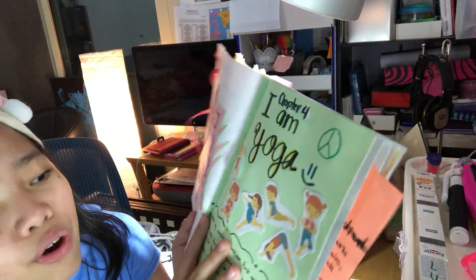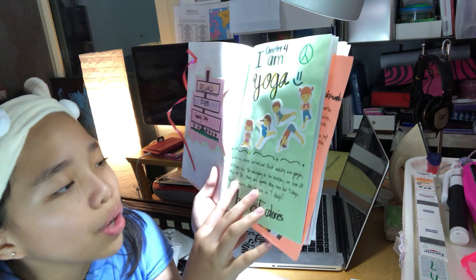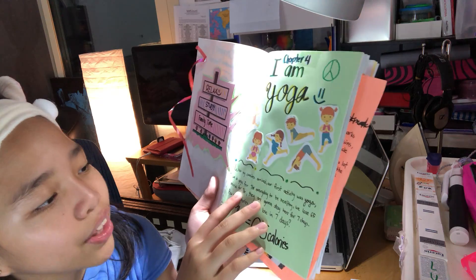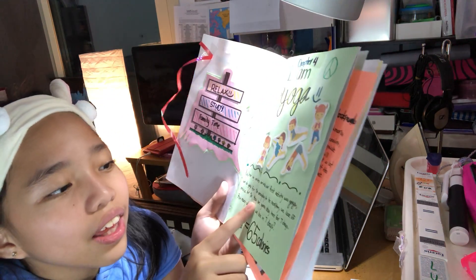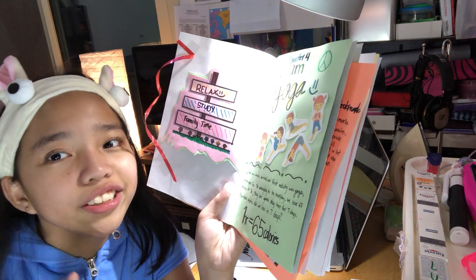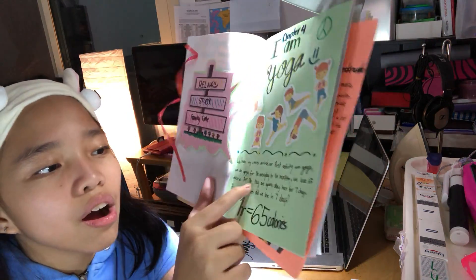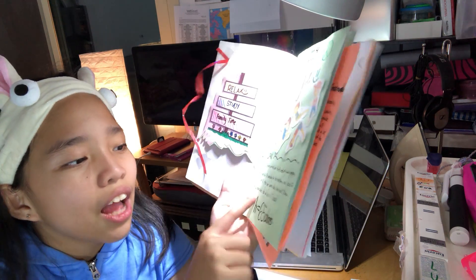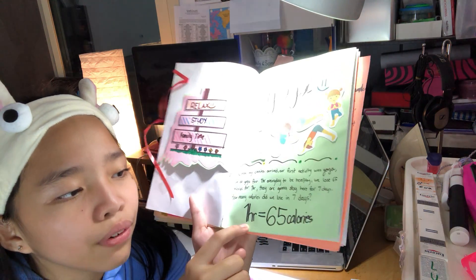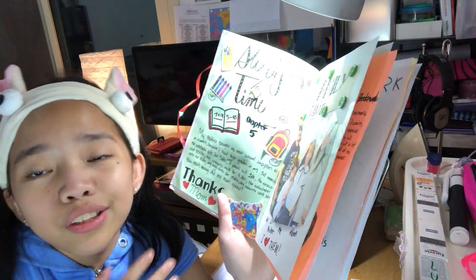So in I Am Yoga, it says: when my cousins arrived, our first activity was yoga. We do yoga for one hour every day to be healthy. We lose 65 calories for one whole hour. They are going to stay here for seven days. So how many hours are they going to do yoga? And how many calories are they going to lose every one hour if they stay for seven days? How many calories did they lose? If every one hour they lose 65 calories — can you solve that for me?